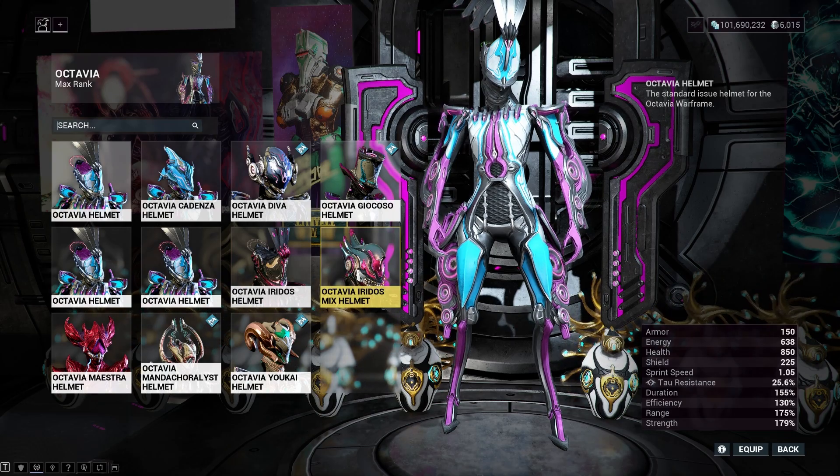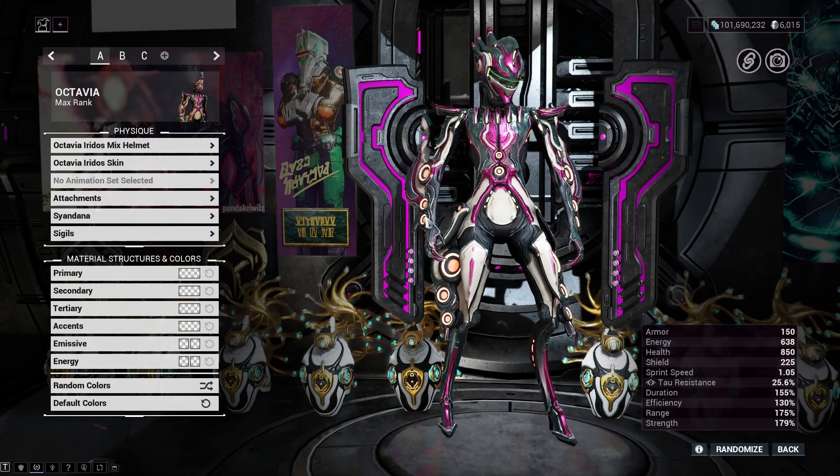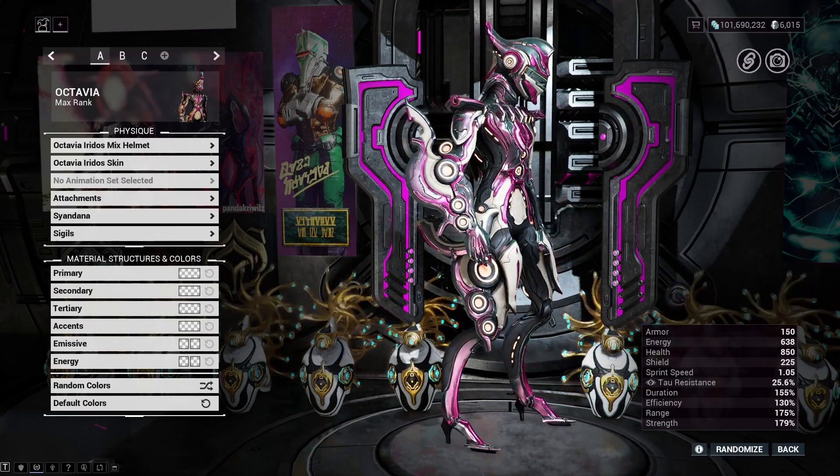Gotta get that Daft Punk helmet. And the skin. Neat.